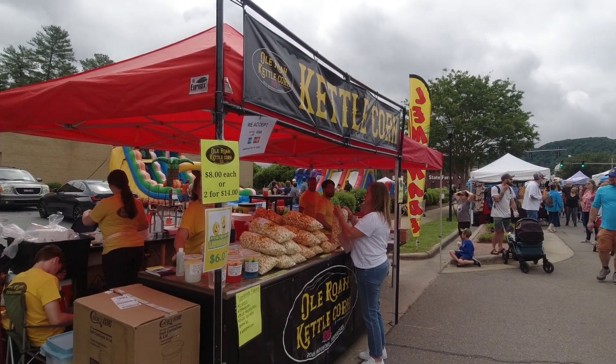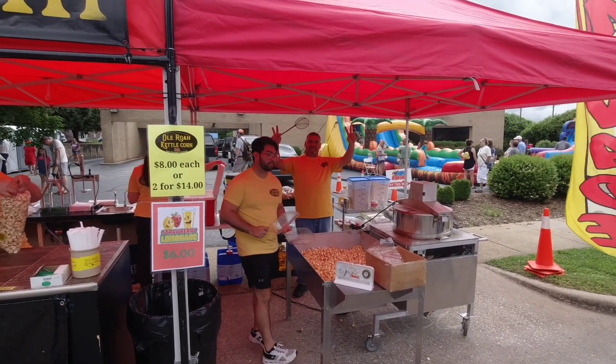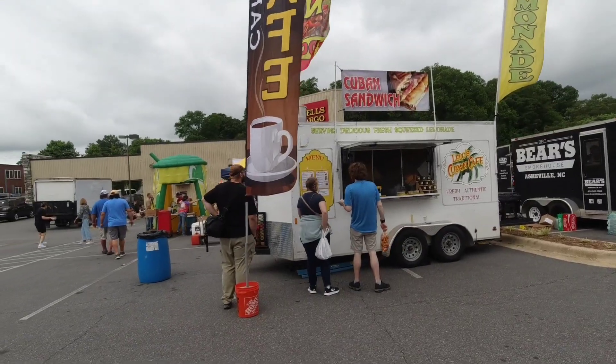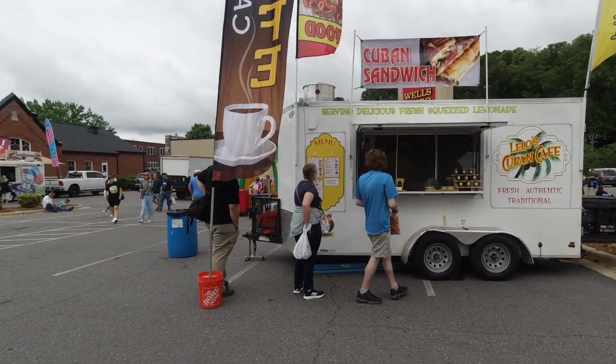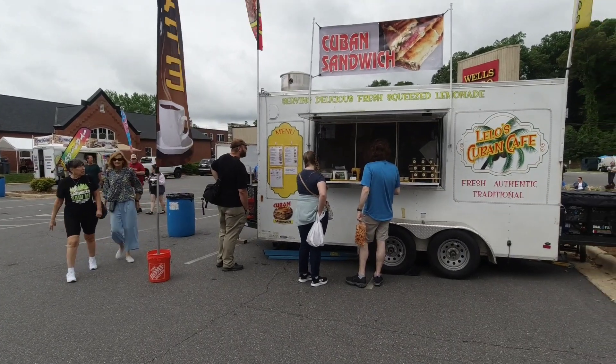I can smell that kettle corn — love kettle corn. Now, to let you know: on Friday night is where they have all the panels and all the speakers. They do have a more serious aspect to this festival if you're really interested in cryptids, Bigfoot, and Sasquatch. Definitely Friday night is the night you want to be here for all the panels and discussions. I'm here on a Saturday because it's more the festive time to celebrate Bigfoot and cryptids. Saturday is fun day; Friday is if you want to see the panels, speakers, and purchase books. I wanted to show you some of the food vendors — got the Cuban sandwich right here. Lilo's Cuban Cafe — fresh, authentic, traditional. Cuban sandwiches are fantastic.